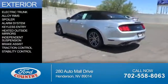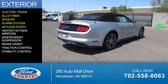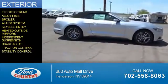The features include electric trunk, alloy rims, a spoiler, an alarm system, keyless entry, heated outside mirrors, independent suspension, brake assist, traction control, and stability control.